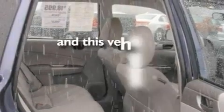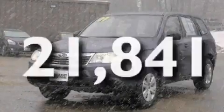Additional features include a security system, 12-volt power outlets, a low-tire pressure indicator, traction control and stability control systems. And this vehicle has fewer than 22,000 miles on the odometer.